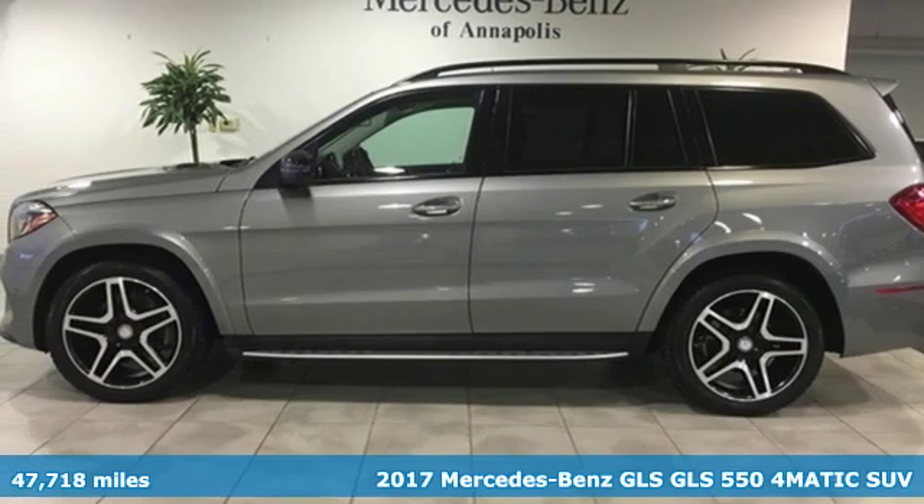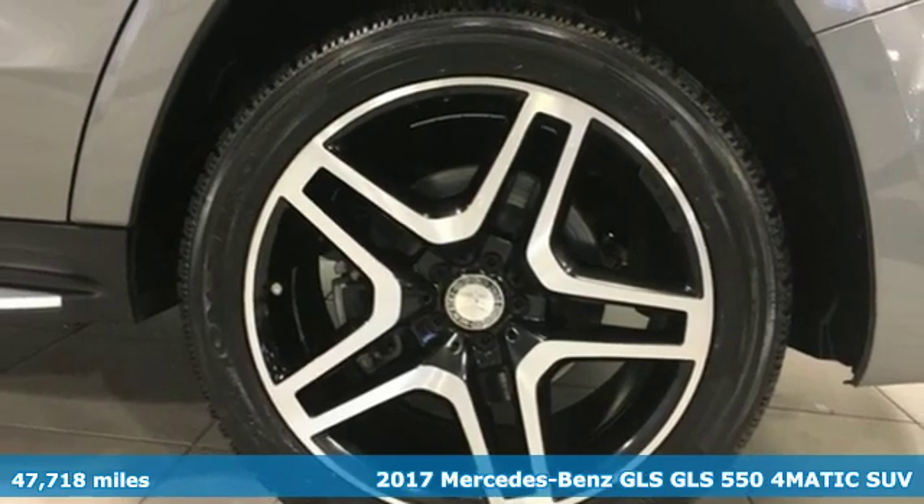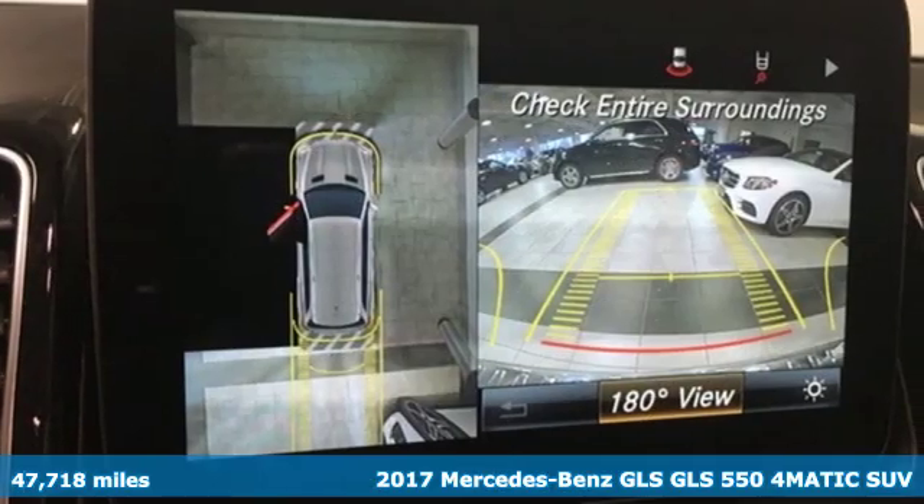It's a 2017 Mercedes-Benz GLS. Mercedes-Benz keeps setting the standard and driving forward. It comes with great features you'll love.